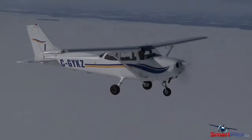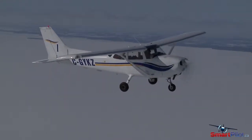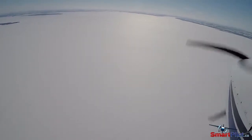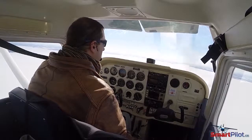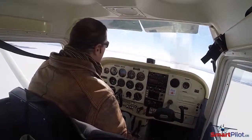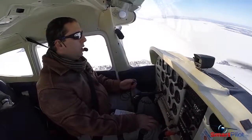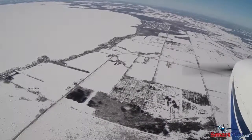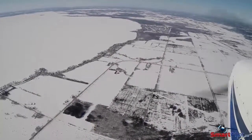Crossing large snow-covered lakes can present a significant challenge to VFR pilots. The featureless terrain of the lake can blend with an overcast sky and lead to the horizon disappearing and disorientation setting in. If you do need to cross a large snow-covered lake, it's a good idea to stick to the shoreline and reduce the chances of experiencing a white-out condition.